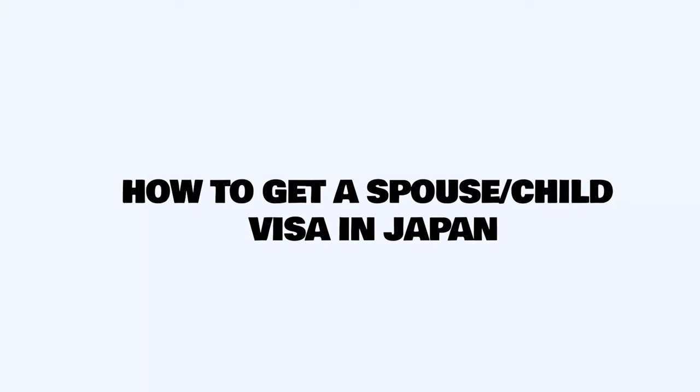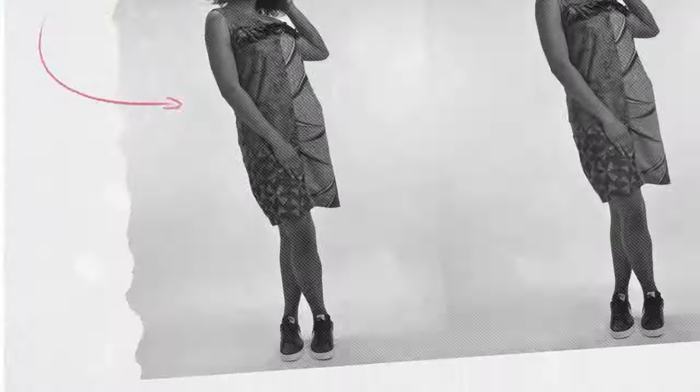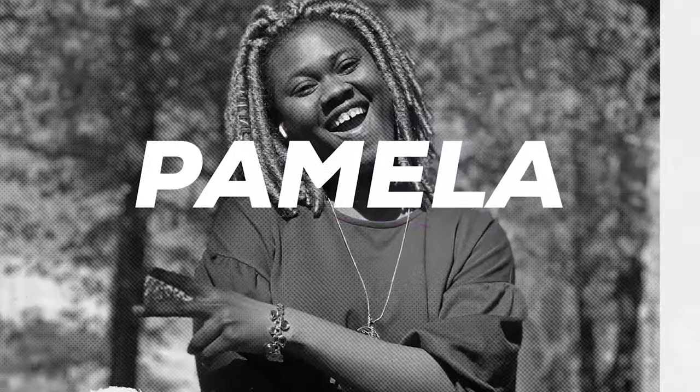Hello everyone. My name is Ame Amadi. I'm going to be listing out a couple of things that you should have handy before you begin the process.